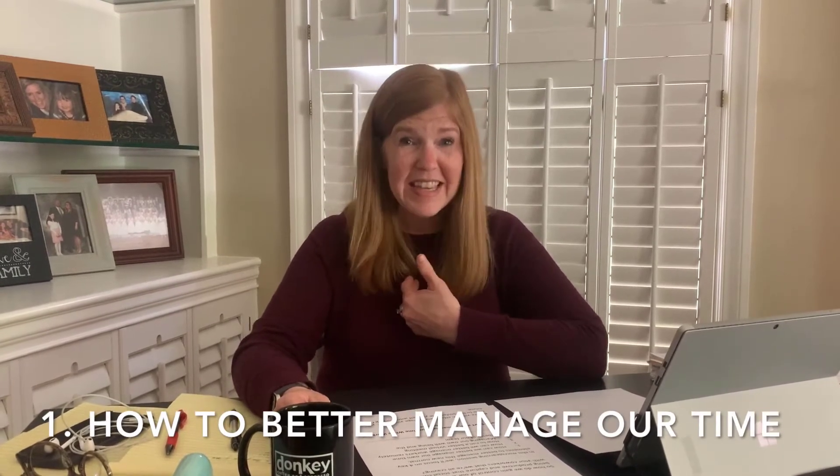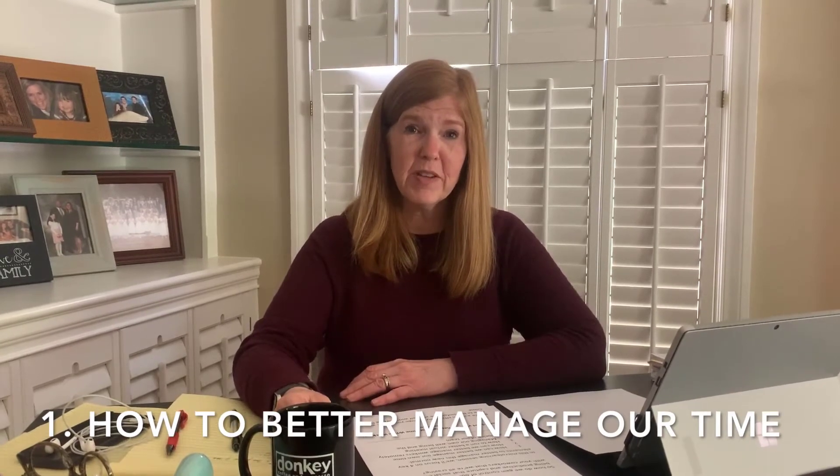During this micro-learning session, we're going to focus on four key elements. The first one is to make sure that we are actually comfortable with working from home.